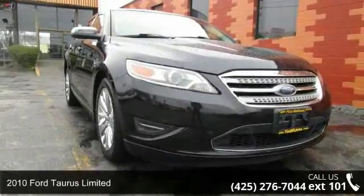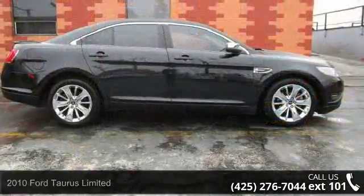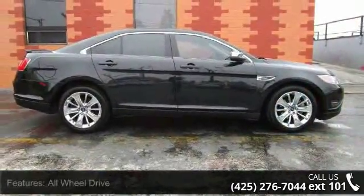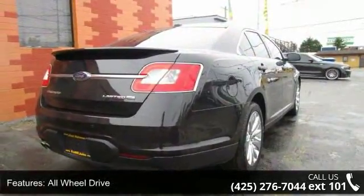Step into the 2010 Ford Taurus Limited. If you are looking for an automobile with great features, look no further. This vehicle comes with a reliable six-cylinder engine connected to a smooth shifting automatic transmission.